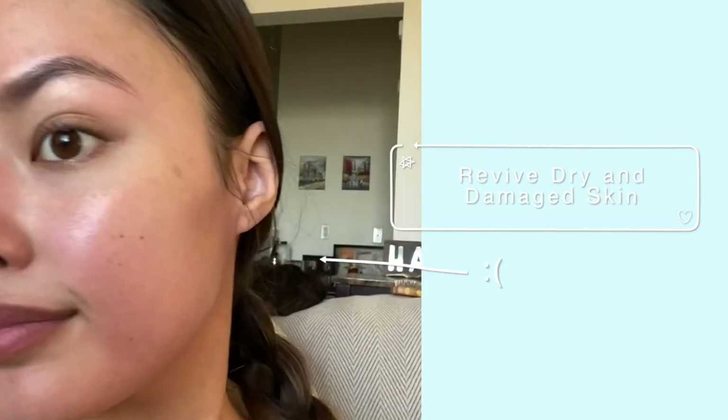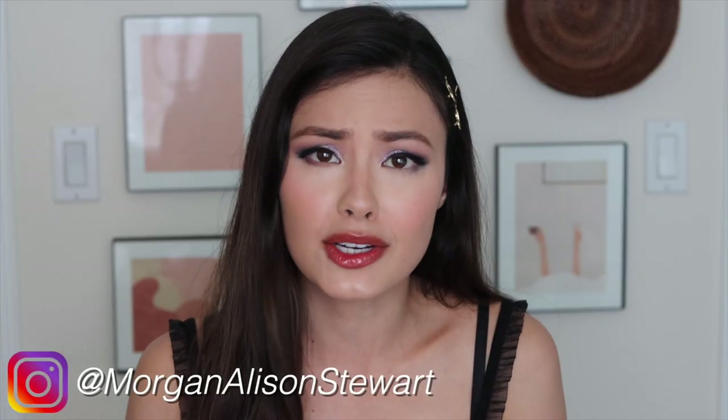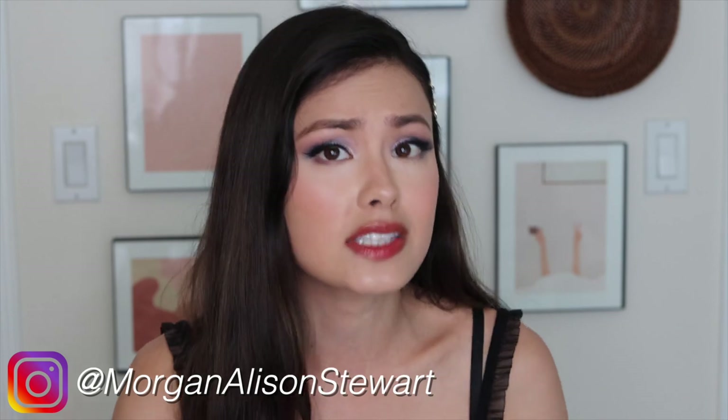For today's video I'm going to be talking about how to revive dry and damaged skin. I wanted to highlight this in a skincare video because at some point in our lives we experience the debilitating feeling of damaged skin or a compromised skin barrier. I'm going to talk about how to fix that problem if you're experiencing redness, sensitivity, dryness, itchiness, or irritation. We're going to cover all of those things in this video, so let's go ahead and get started.